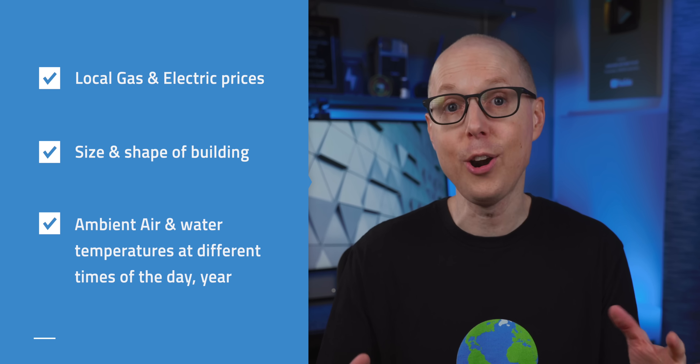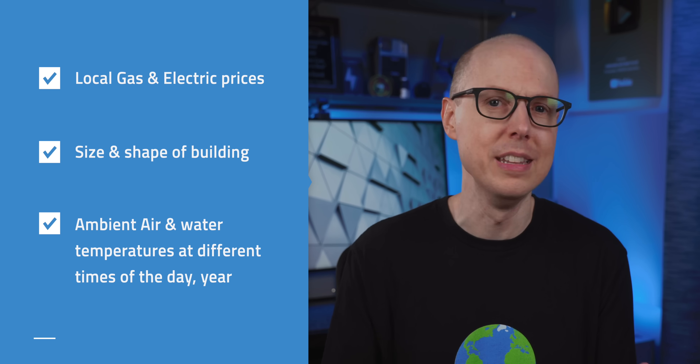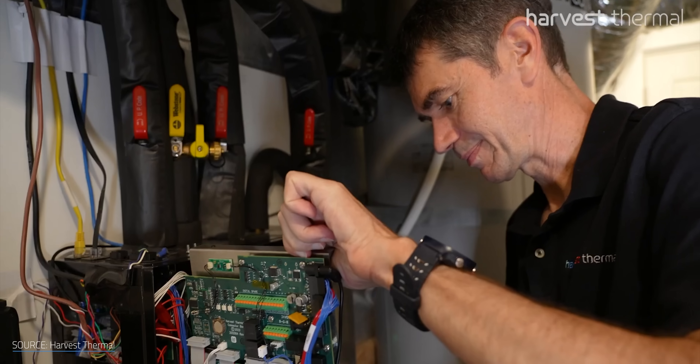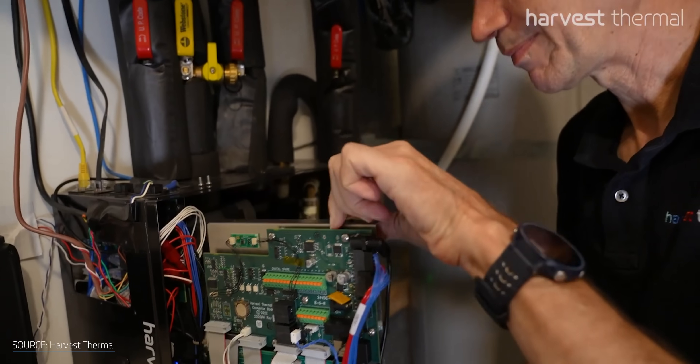There are just a lot of variables in play: local gas and electric prices, the size and shape of your building, ambient air and water temperatures at different times of the day and year. This makes calculating the best bang for your buck very complicated, very fast. This is part of why having a smart system do some of that math and optimization for you could be a huge, impactful solution.